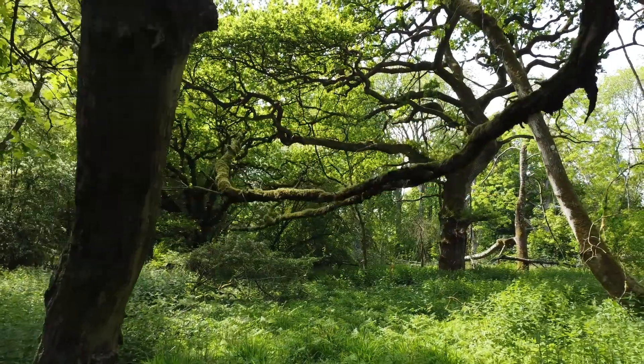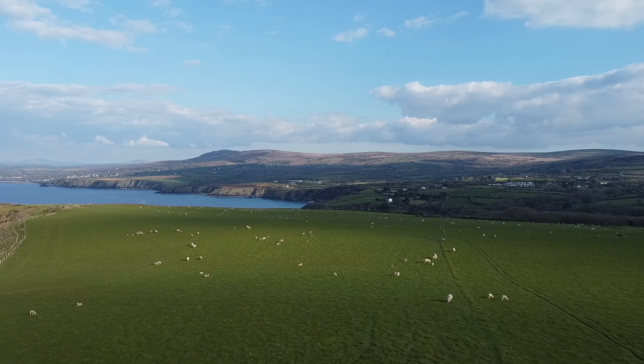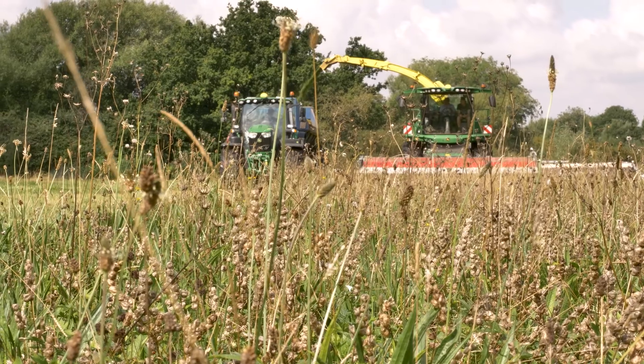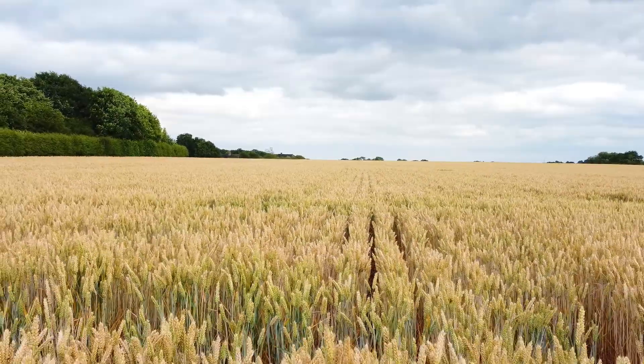Humans are not an island — we're not one species that operates in splendid isolation. We depend on the natural world for our own survival, and understanding that interaction with the natural world and our dependence on it is really critical for human civilisation as a whole and the benefit of our own species.